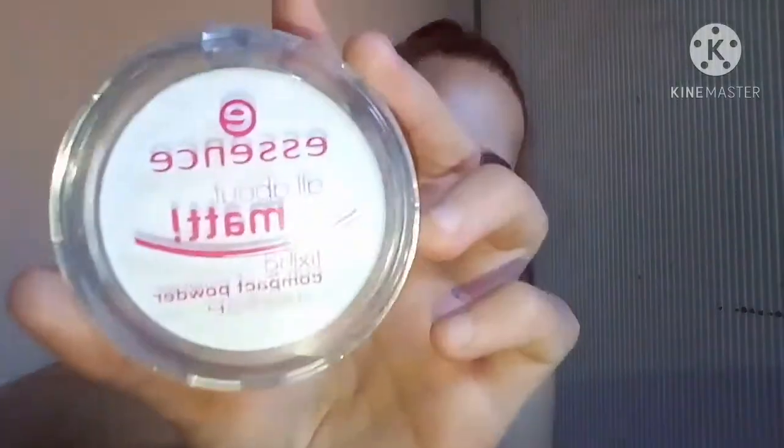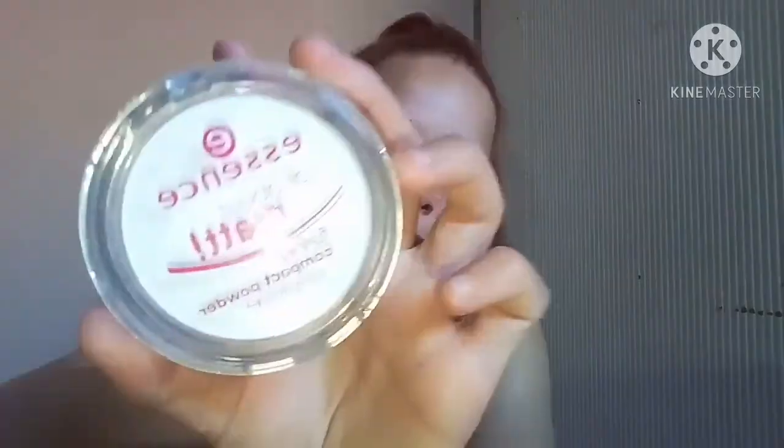Next we have powder. The first is the Essence compact fixing powder — you put this over your foundation and concealer to make the makeup last longer. When it gets hot during the day your skin can get oily and shiny, so powder keeps it matte. The second is from Yardlyn — this is a loose powder, as you can see it's very loose.